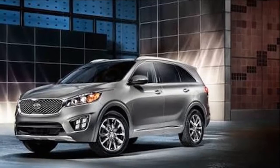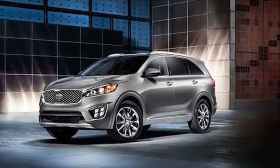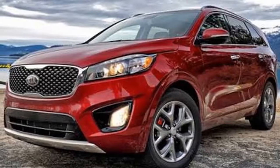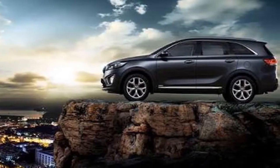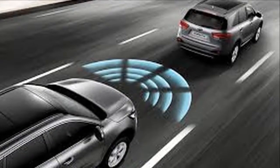Every Sorento now comes standard with Kia's 7-inch touchscreen interface, Android Auto, and Apple CarPlay. Wireless smartphone charging is also now available, and an available 10-speaker Harman Kardon sound system debuts featuring surround sound and Clari-Fi digital music cleanup technology. Upper trims get Kia's latest top-of-the-line touchscreen interface.